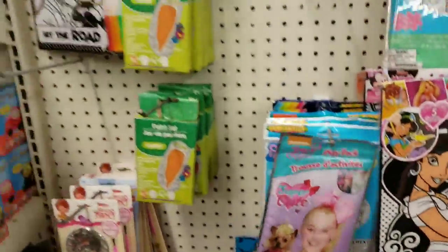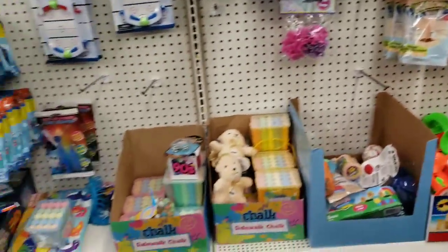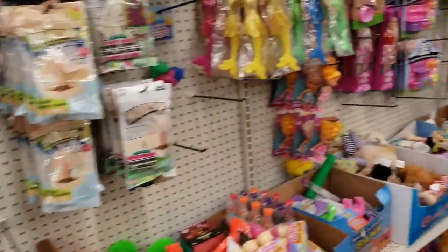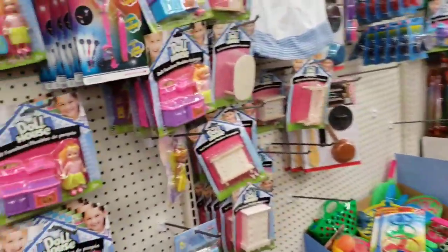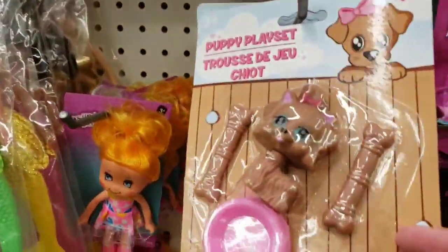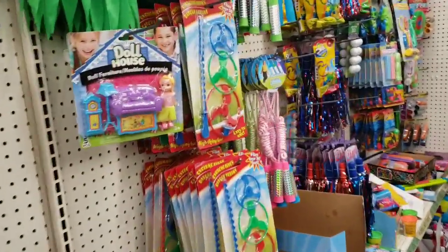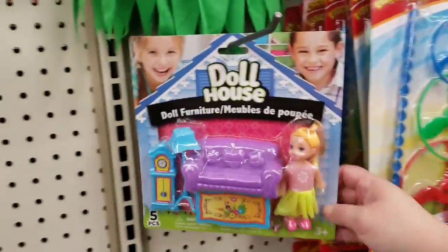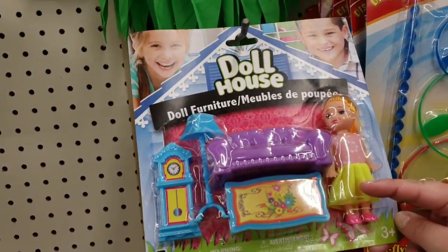Is that JoJo Siwa at the Dollar Tree? And there's a little Yorkie plush — I have two Yorkies. They're very very loving dogs; if you have Yorkies you know they're attached at the hip for sure. There's also a puppy play set here, so cute.